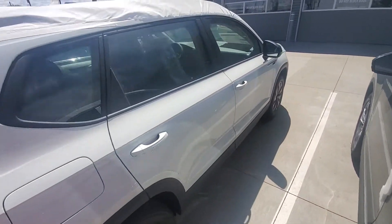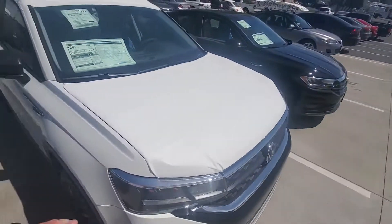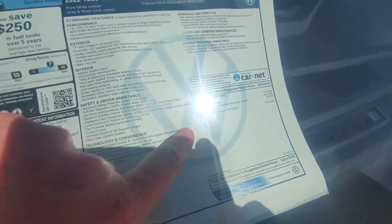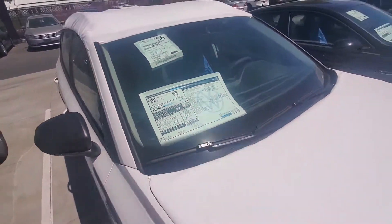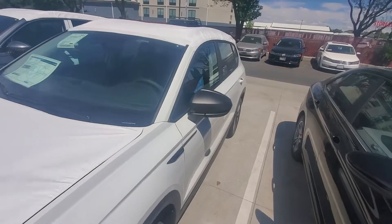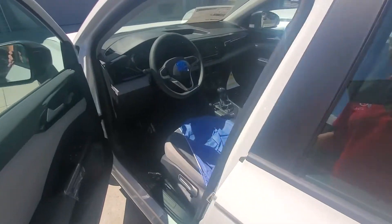I wanted to do this video to show you there is an all wheel drive one here right now. What's nice — I noticed on here on the window sticker, you probably can't read it because of the glare — but it's got the dual shift gearbox on it. So it's got the two transmissions, seamless shifting. It's awesome being an automatic. It feels really nice. Looking inside, this one does have the cloth seats.